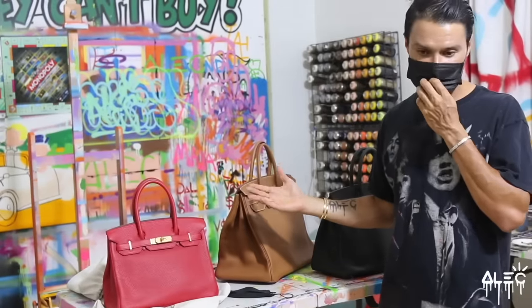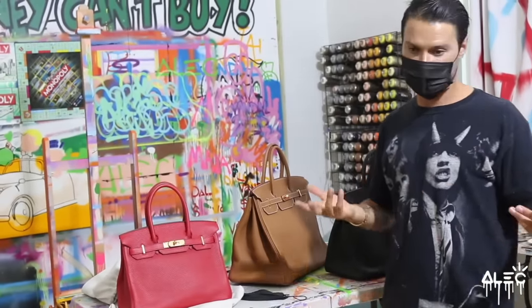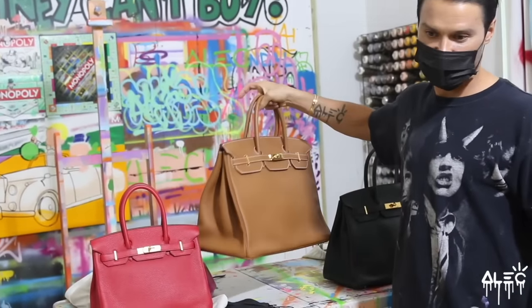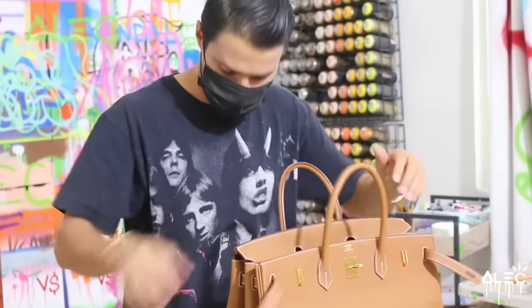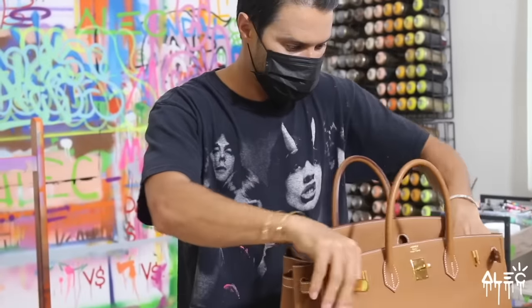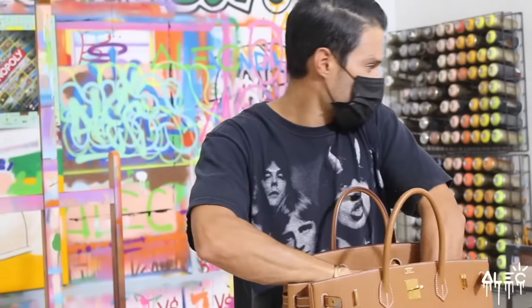The beauty of these bags is they're all very rare, and when you have me paint on it, then it becomes extremely rare. It's easier to paint on the bigger ones, so we'll start with the easiest one first. It's all about keeping this surface completely flat, like a canvas. This one we're going to be painting Scrooge McDuck. Uncle Scrooge, here we go.